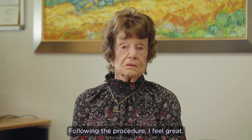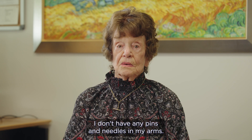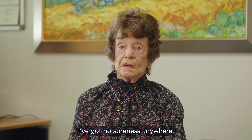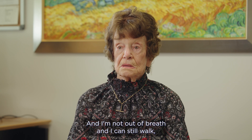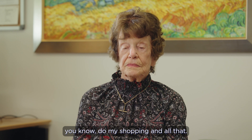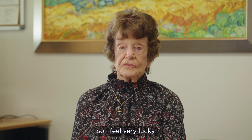Following the procedure, I feel great. I don't have any pins and needles in my arms. I've got no soreness anywhere. I'm not out of breath and I can still walk and do my shopping and all that. I feel very lucky.